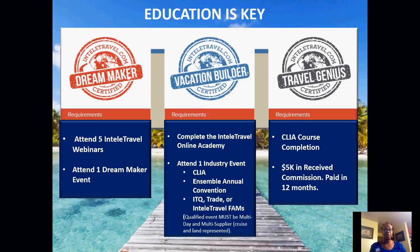To become a Vacation Builder, you must complete the IntelliTravel University Online Academy, attend one industry event — which could be a CLIA event, an Ensemble annual convention, IntelliTravel's ICQ event, or a trade or IntelliTravel familiarization trip hosted by IntelliTravel. All qualified events must be multiple days, multiple suppliers, with cruises and land represented. There's also Travel Genius: once you've attended five webinars, attended Dream Makers, completed the Online Academy, attended one event, completed five CLIA courses, and earned $5,000 in commissions paid within a 12-month basis.